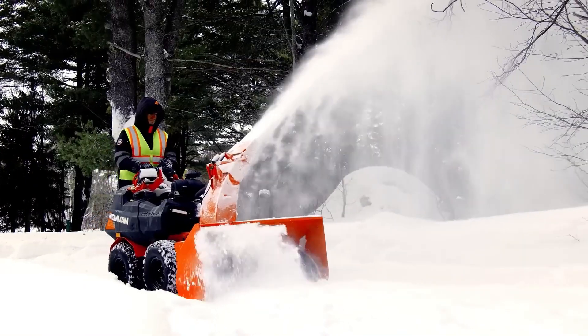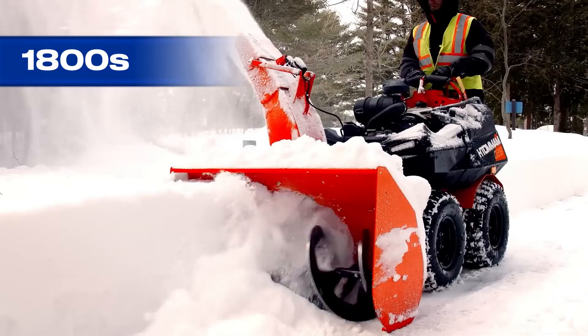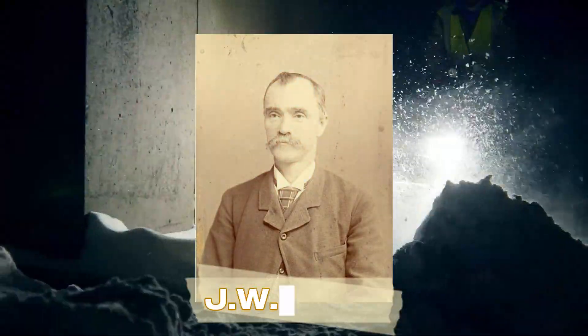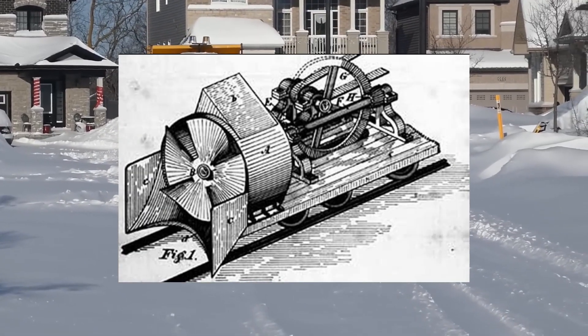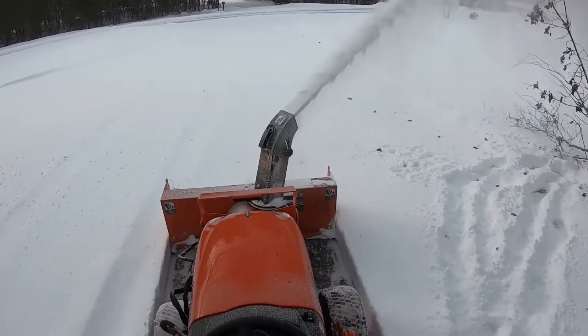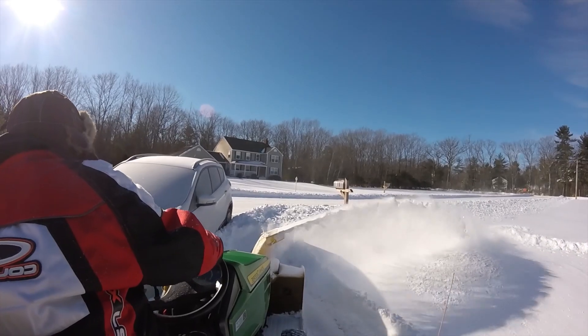The battle against snow has been raging for centuries, but the real game changer came in the late 1800s. The first rotary snow plow was invented by a Canadian dentist, J.W. Elliot, who designed a giant spinning blade system capable of blasting through deep snow. Over time, these machines evolved from small locomotives to massive diesel-powered giants that can clear entire highways and railroads in a matter of minutes.